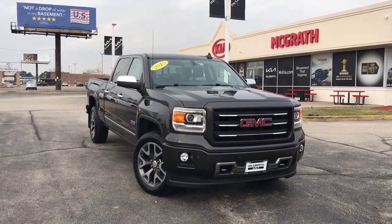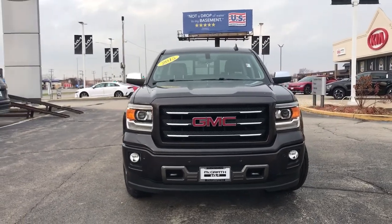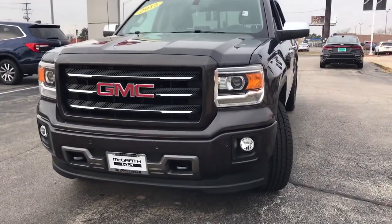Get into a car with value. 2015 GMC Sierra. With less than 90,000 miles on the odometer, this vehicle stands out from the rest.